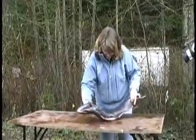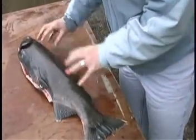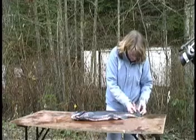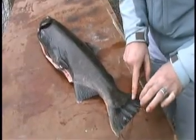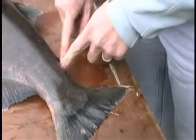So we have a beautiful Lynn Creek Coho here. We're looking at the spots, and those spots are normally above the lateral line, not too heavy spotty on the tail — often just the upper lobes of the tail. This fish is an unmarked fish, still has their adipose fin, so that means it's not from any local hatchery.